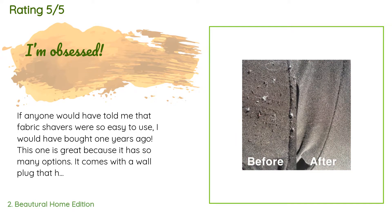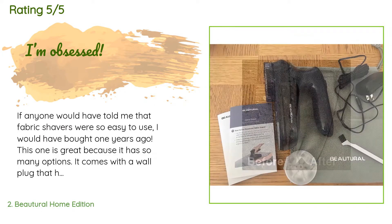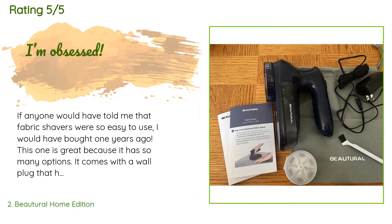A customer said: If anyone would have told me that fabric shavers were so easy to use, I would have bought one years ago. This one is great because it has so many options — it comes with a wall plug that has a very long cord, or you can use batteries. It's easy to dump out and empty like a bagless vacuum. It even offers different levels of shaving. I started with the biggest and worked my way down the levels to find pills. It was quick and easy to transform my clothes. Excuse me while I go shave my entire wardrobe.